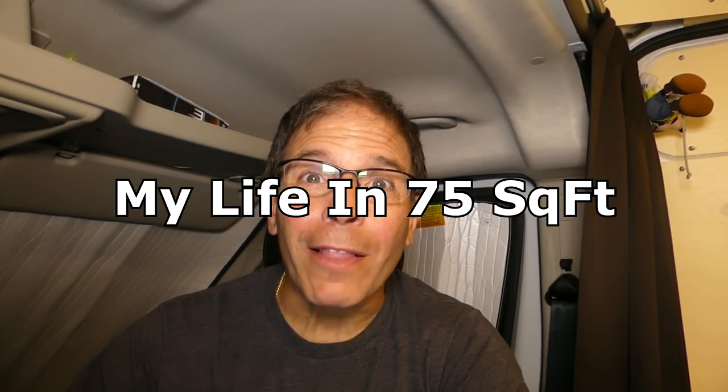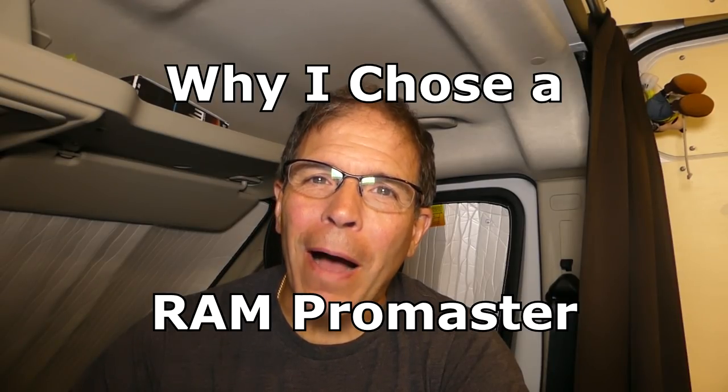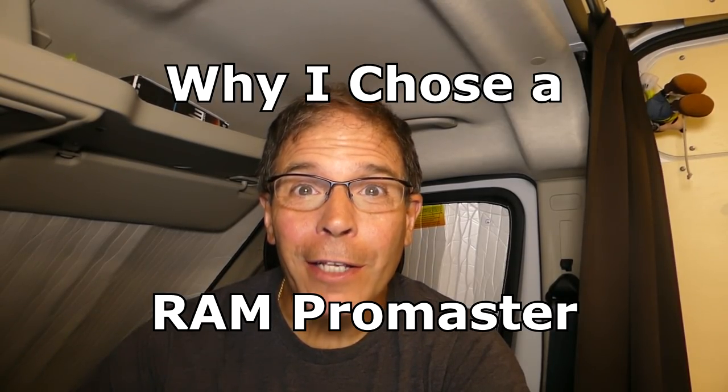Hi, I'm Bob from My Life in 75 Square Feet. Today I want to talk about the decision process that I used to buy my Ram Promaster 3500 extended high top cargo van that I used to create my new home on wheels.